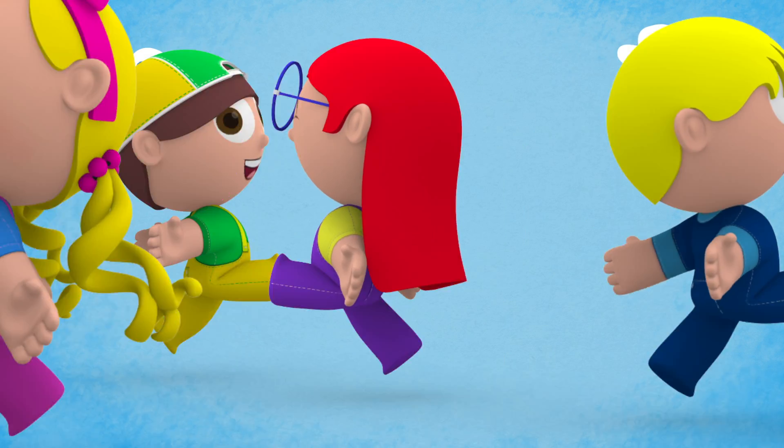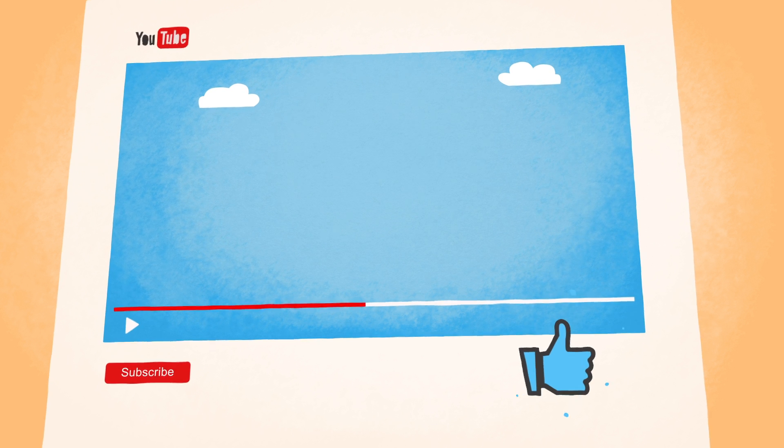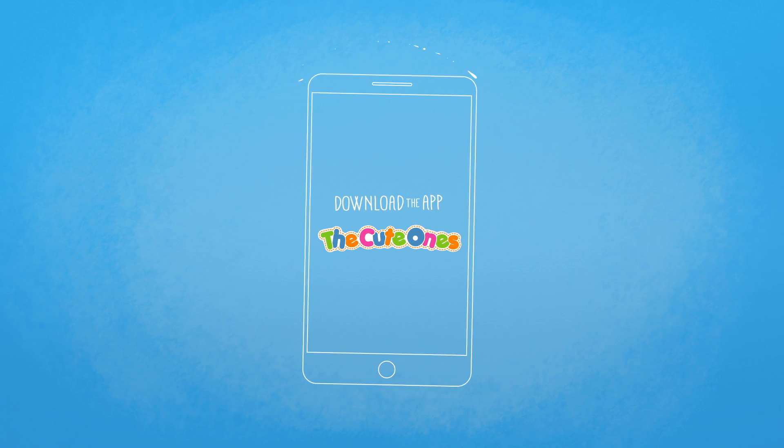Do you have any more ideas of what we can color using red? Leave your ideas in the comments below. Don't forget to like the video and subscribe to our channel. Download the Cute Ones app, available for tablets and smartphones.